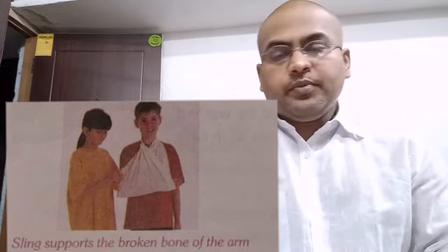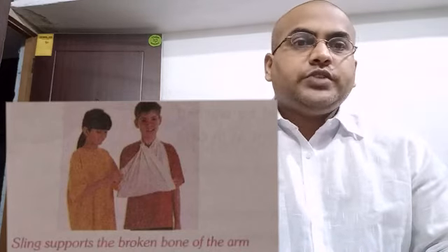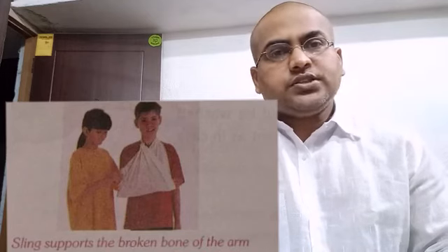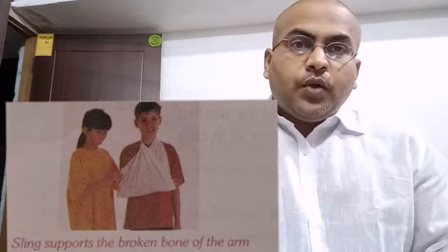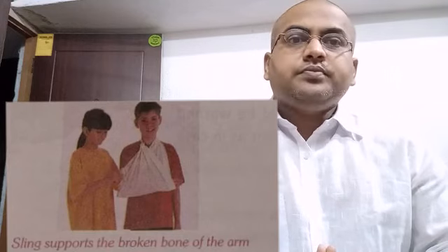I hope you are able to understand the explanation of objective questions of chapter 6, Safety and First Aid. If any problem, ask me. Have a great day. Be safe at home. Thank you.